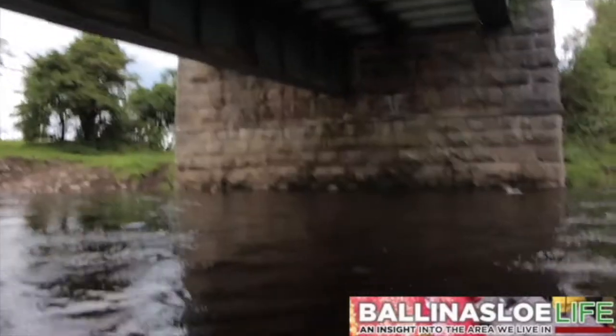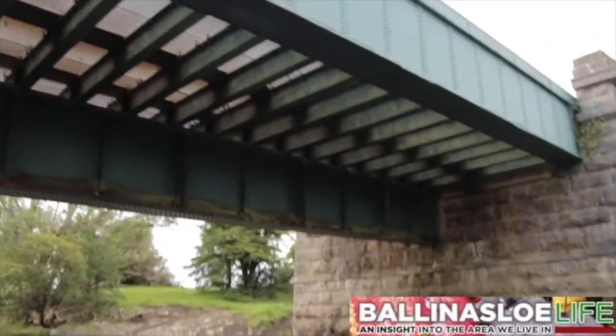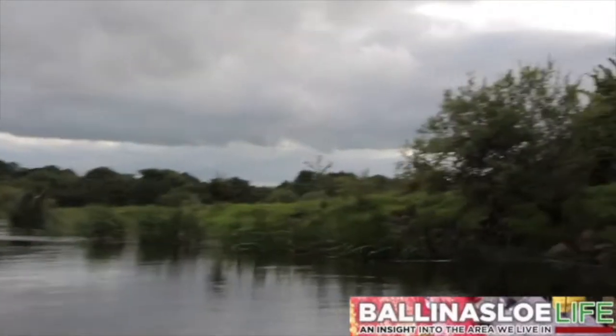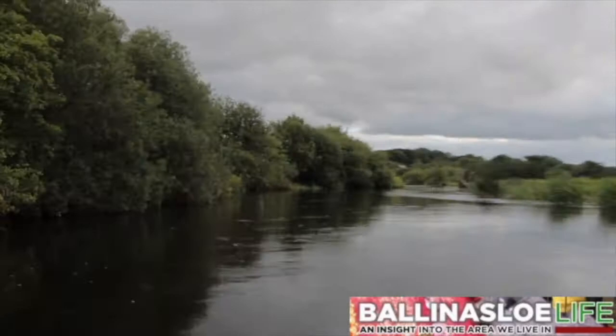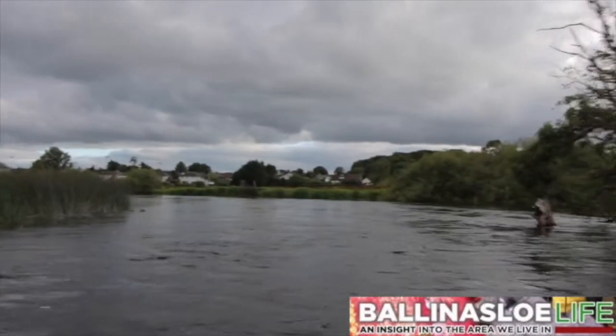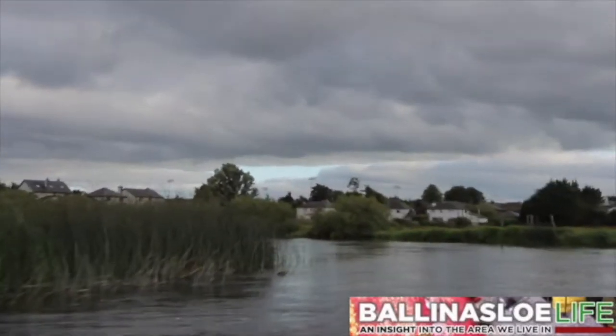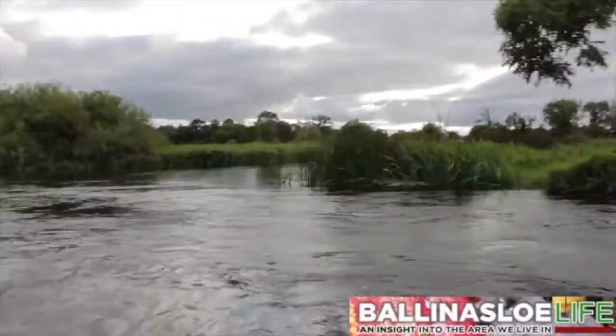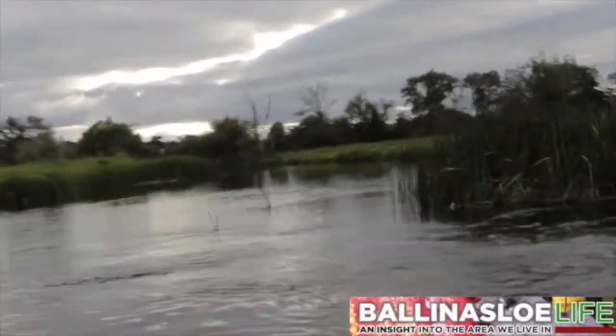At the time, Cloncarty was the landlord, and he had amassed something in the region of 23,986 acres in Galway and 1,614 in Roscommon. So that's the backlands of the town. At the back of the island of the railway, the Deer Park River meets the Suck.